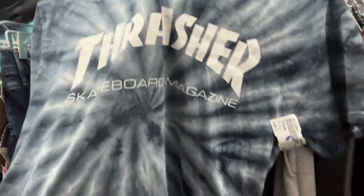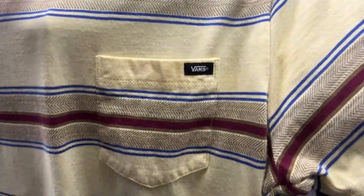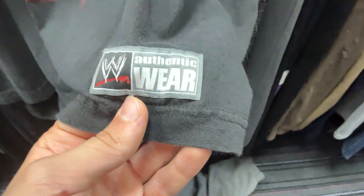Since my brother is a huge skateboarder and is in with so many skaters at the skate park, it kind of helps when it comes to selling clothes like skateboarder shirts, Vans, Huf — things like that. It comes in handy when you have a brother who's really into skateboarding. I also came across this Rated R Superstar shirt — awesome find right there.